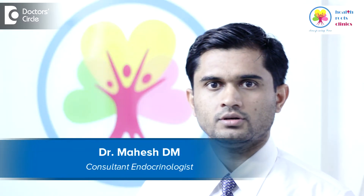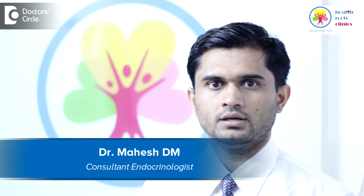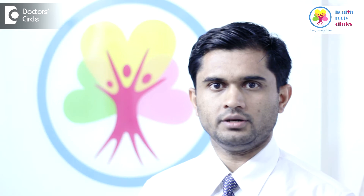Hello dear friends, my name is Dr. Mahesh. I am a practicing endocrinologist working at Columbia Asia Hospital and I have my own clinic in Vijayanagara, known as Health Roots Clinics and also as Health Roots Diabetes Center.